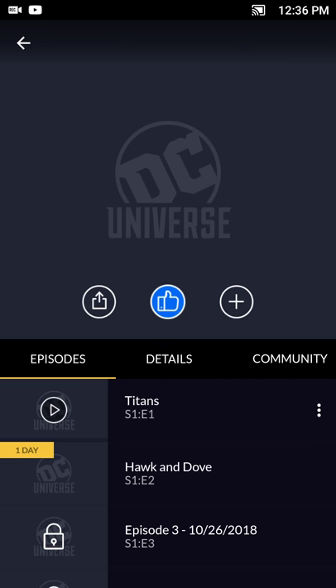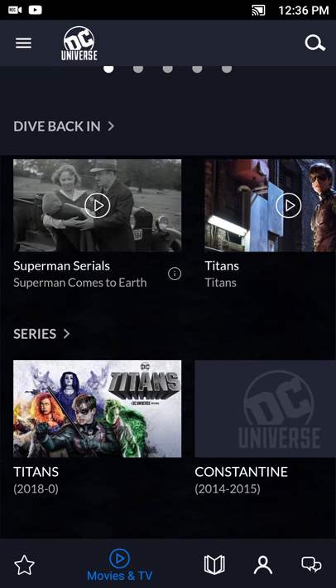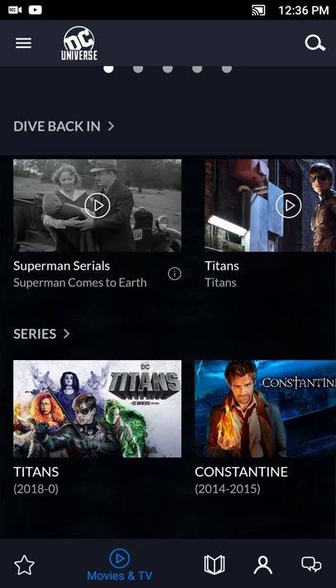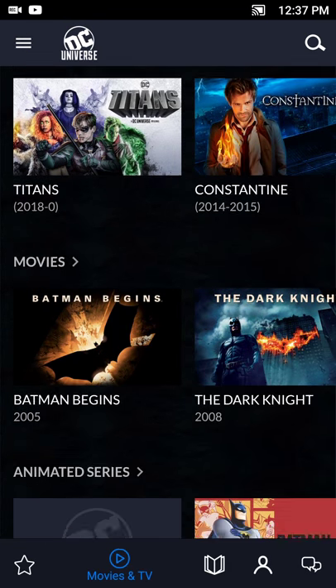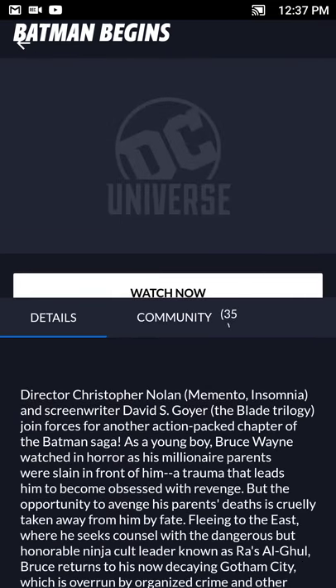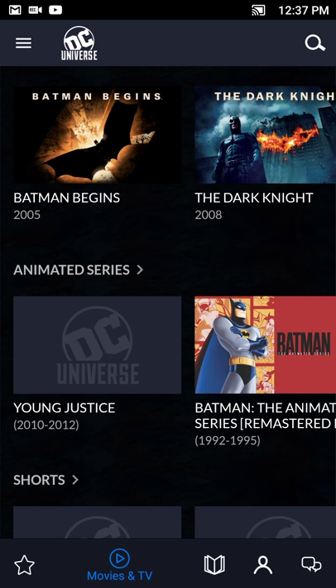If you want to share a list, you hit the share button and it pops up the share menu based on your Android device. You can browse around different series like Constantine, Birds of Prey, the old Lois and Clark, and even Batman Begins — all sorts of different content in the app. One thing I did notice is not all content is available for download, so that's something to be careful about when using the app on the go.